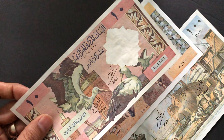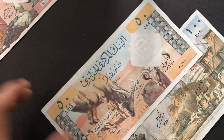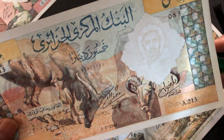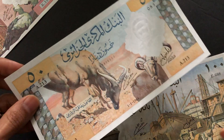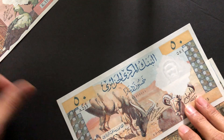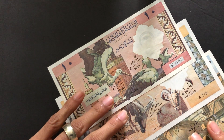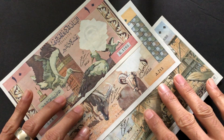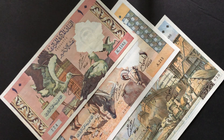One thing to highlight is the watermark — this is Abdel Kader, and all the watermarks are the same figure. On the 100 dinars he faces to the right, while on the other two he faces to the left. Abdel Kader was a military and religious leader who led the struggle against French colonial rule. He died in 1883, long before Algeria gained independence in 1962, but he remains a national hero and is honored on the watermark.